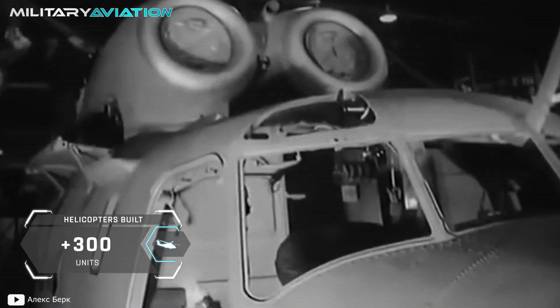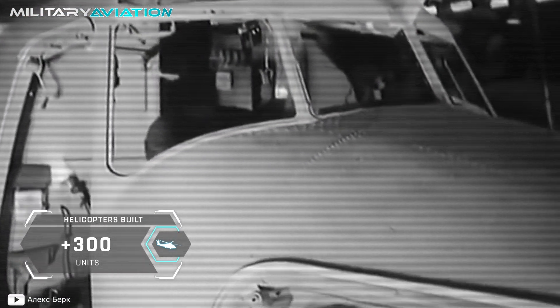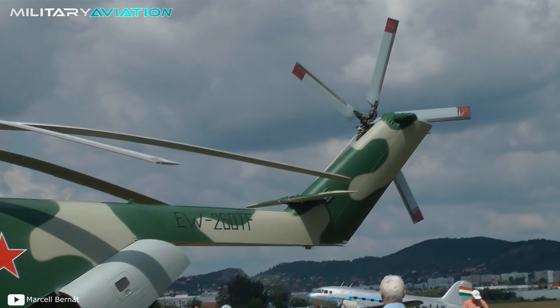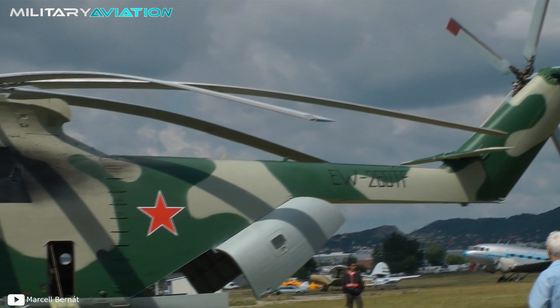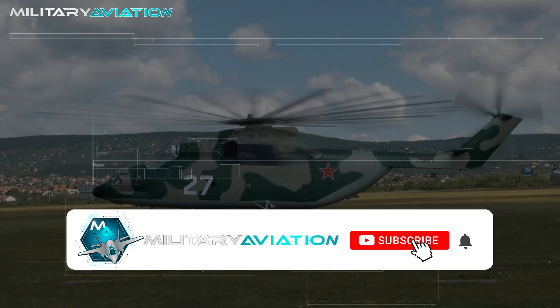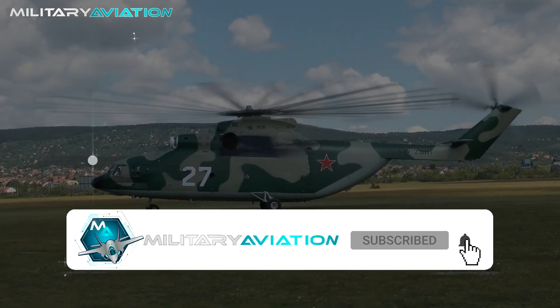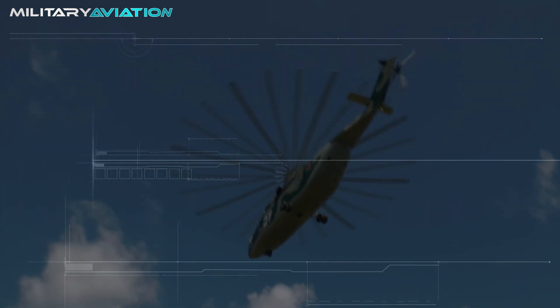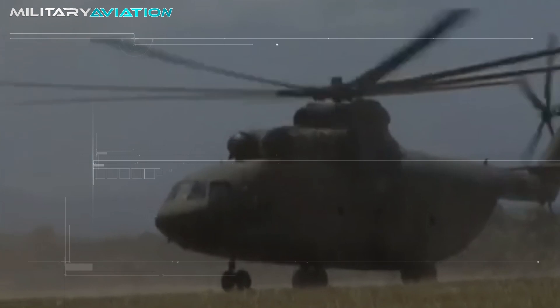With more than 300 units built, the Mi-26 continues to be one of the great prides of the Russian Air Force, with several records that are still far from being broken. Subscribe and activate notifications to stay aware of our new content. We will meet again in the next video of Military Aviation.